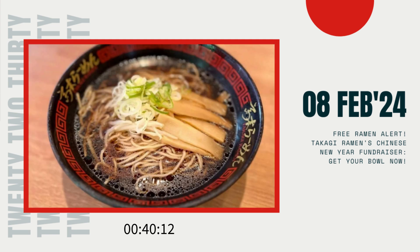So, what are you waiting for? Head on over to Takagi Ramen, satisfy your cravings, and make a difference in someone's life this Chinese New Year season. And don't forget to spread the word — share this incredible initiative with your friends and family, and let's make this fundraising campaign one for the books.